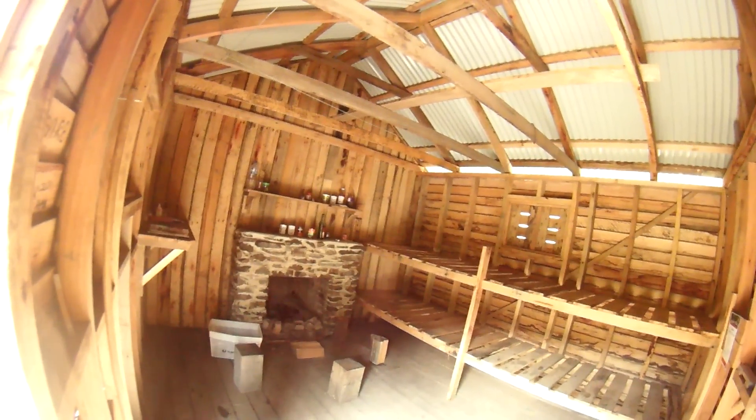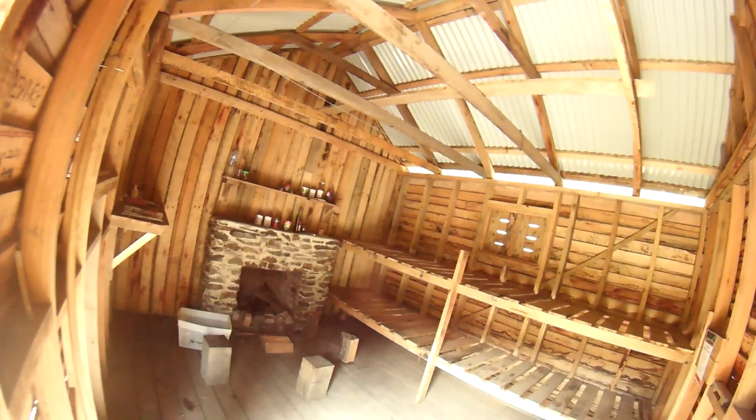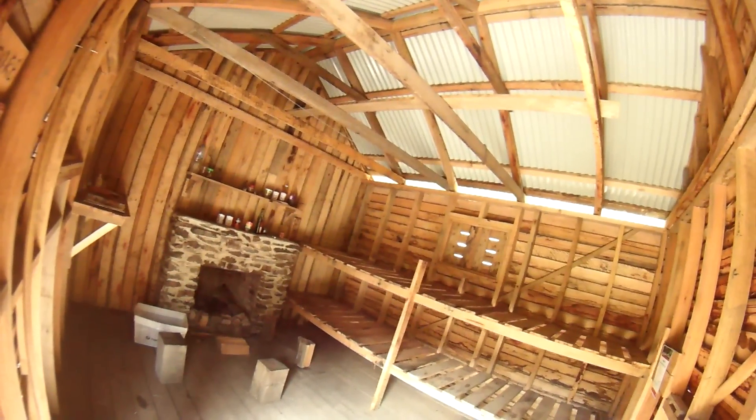Ok gang, well I'm about 15k in today and this is Keppel's Hut. Lots of these dotted around in the high country and it's a bit of a refuge if the weather turns nasty.